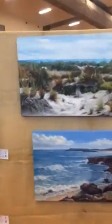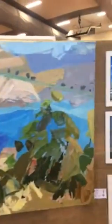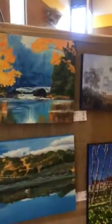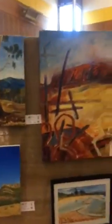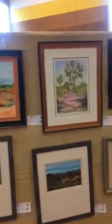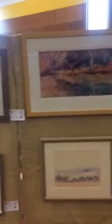Landscapes, seascapes — there's something here for everyone. All sorts.